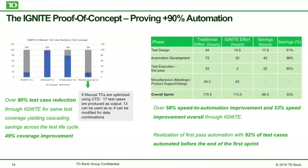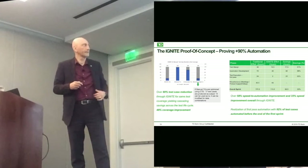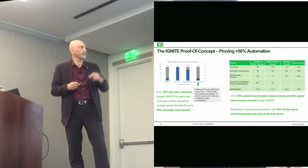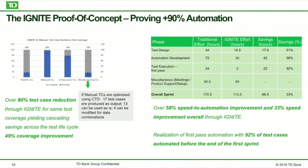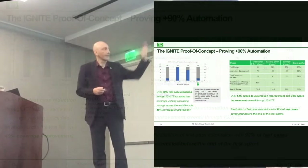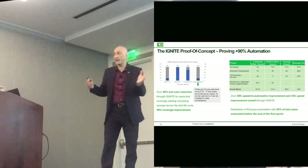We generated 97 test cases the traditional way. The Ignite way, when we looked at the test design, it was reduced to 16 and a half. The automation took 30 hours. Test execution first pass — the effort that had to go in was two hours only. So we had a huge — about 33% savings in hours on that one sprint.